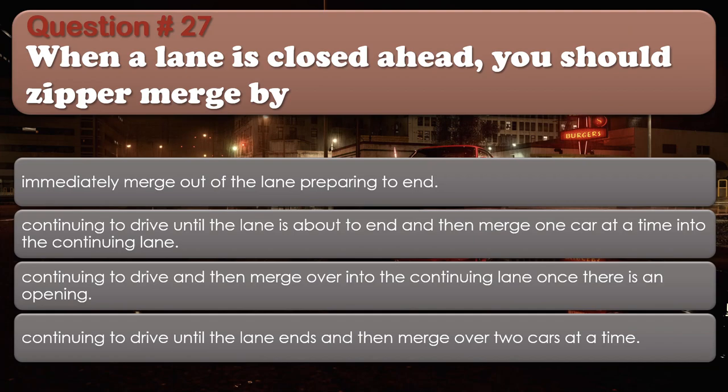Question 27: When a lane is closed ahead, you should zipper merge by: Immediately merge out of the lane preparing to end; Continuing to drive until the lane is about to end and then merge one car at a time into the continuing lane; Continuing to drive and then merge over into the continuing lane once there is an opening; Continuing to drive until the lane ends and then merge over two cars at a time. The correct answer is: Continuing to drive until the lane is about to end and then merge one car at a time into the continuing lane.